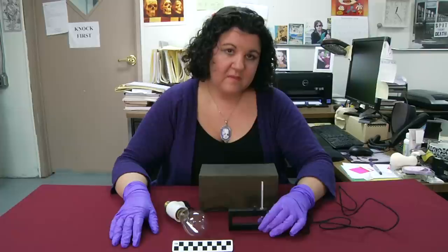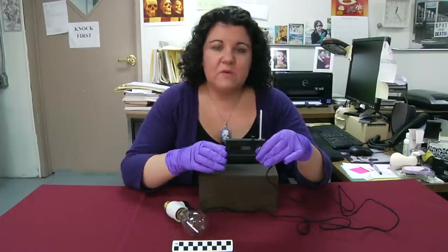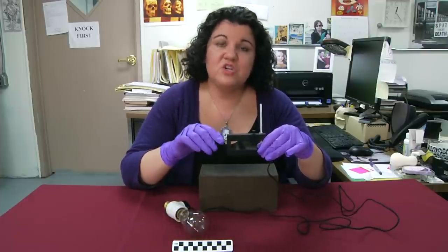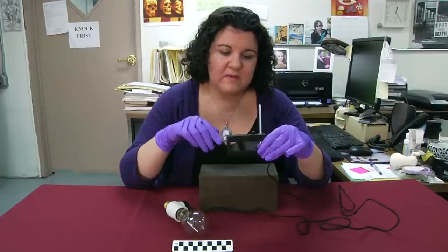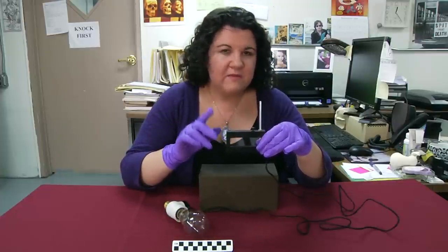So, a 19th century coffin stand. Now let's see what our next mystery object is. This mystery object is a piece of scientific equipment that is used in conjunction with another piece of equipment — you wouldn't necessarily use it just by itself. And I'll give you a couple more hints.